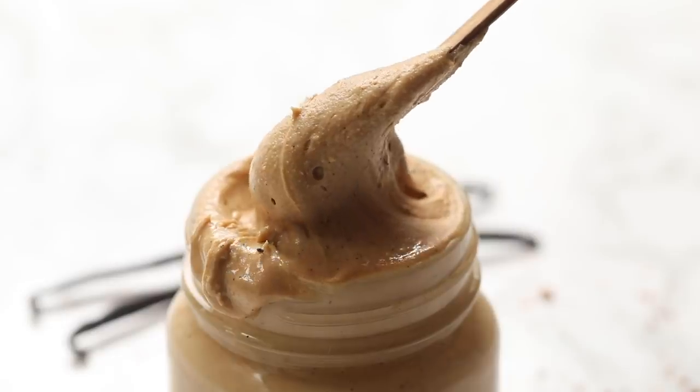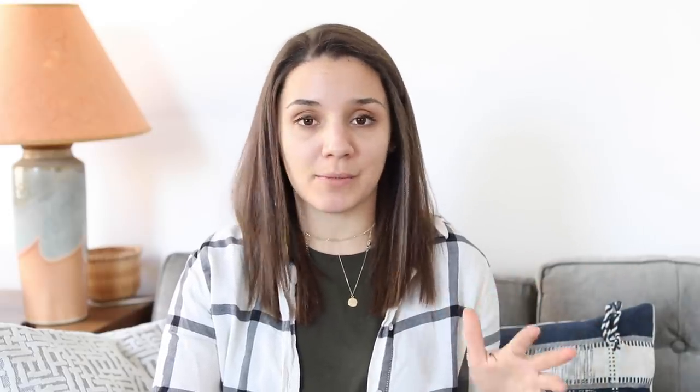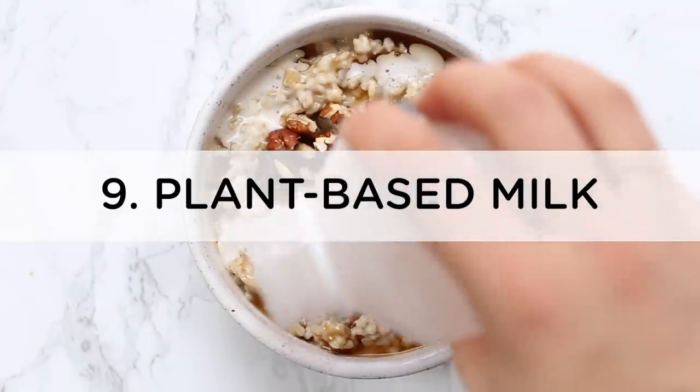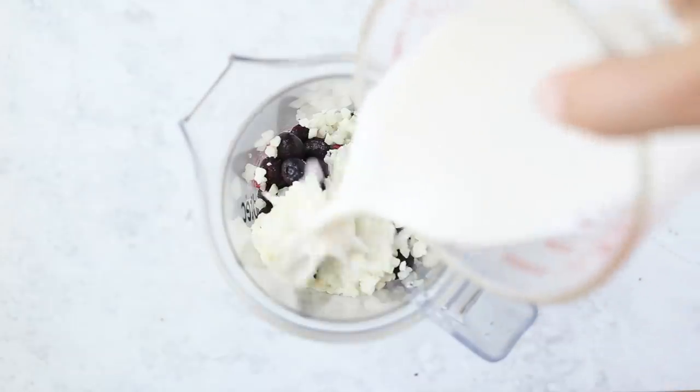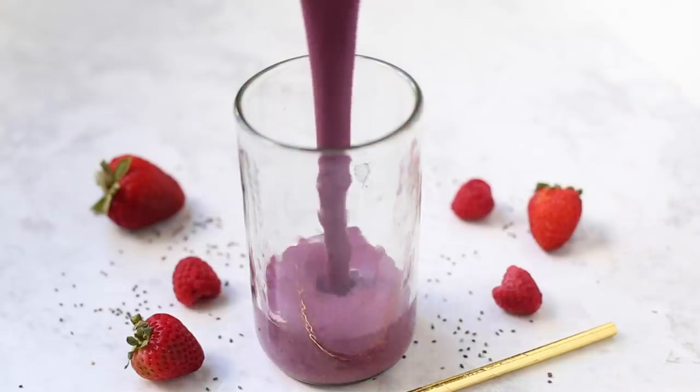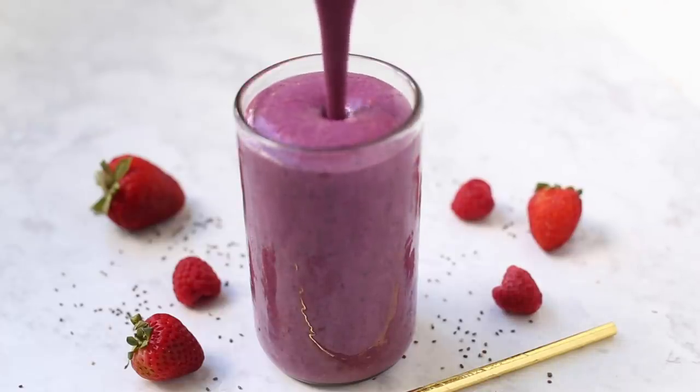Number eight is nut butter. I always have peanut butter, almond butter, and usually cashew butter on hand. I use nut butter for everything — snacks, mixing into oatmeal, smoothies. Number nine is shelf-stable plant-based milks. You can get almond, coconut, cashew, rice, soy, and oat milks in shelf-stable tetra packs — they don't need refrigerating until opened. I'd recommend picking up a few cartons. I'd also lump in canned coconut milk, which you can use for curries and coconut soups — it's so versatile.